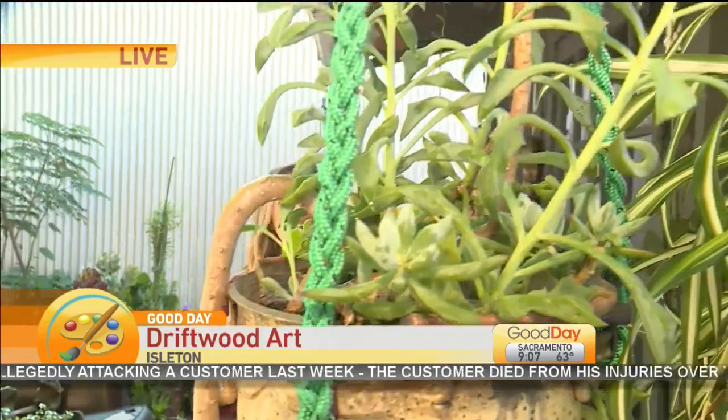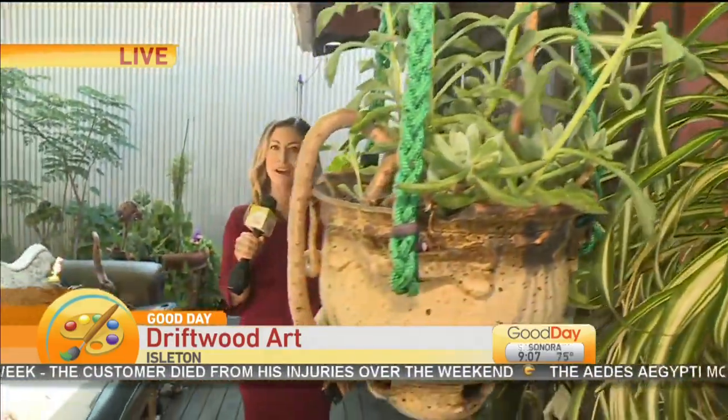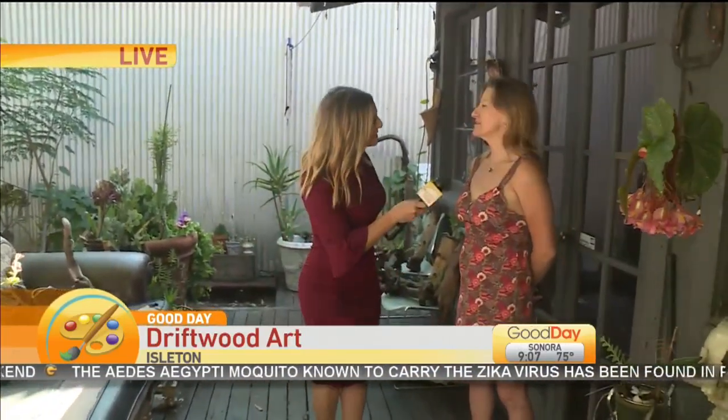Adventure correspondent Joyce is live from Ielton with more. I know you love succulents, and you know I love my succulents. When Jennifer Bodeau reached out to us and said hey, we have kind of an interesting hobby, I said we got to come see that. So we are in Ielton this morning and I'm here with Jennifer. Good morning to you. Good morning.